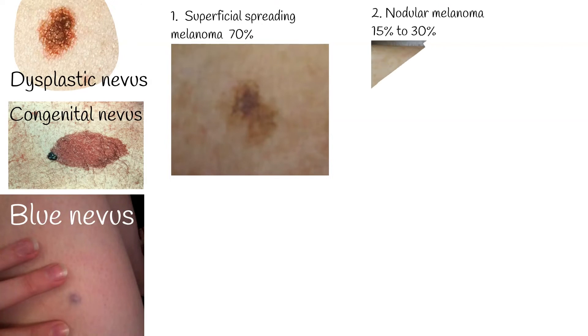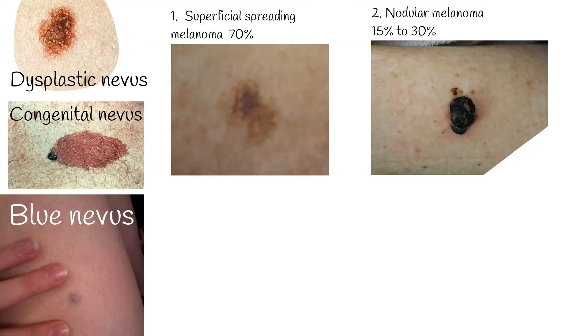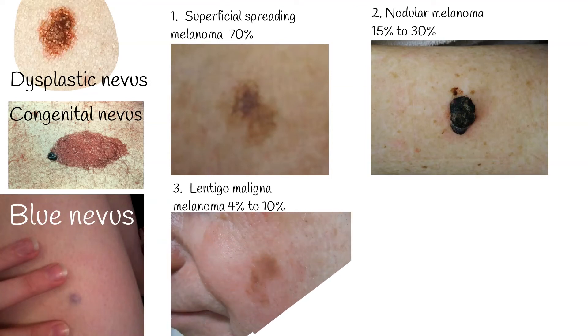Type 2: Nodular melanoma accounts for approximately 15% to 30% of melanoma diagnoses. The tumors are typically blue-black but may lack pigment in some circumstances. Type 3: Lentigo-maligna melanoma represents 4% to 10% of melanomas. The tumors are often larger than 3 cm, flat and tan, with marked notching of the borders; they begin as small, freckle-like lesions.